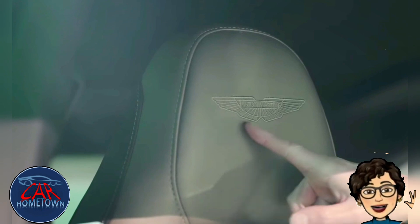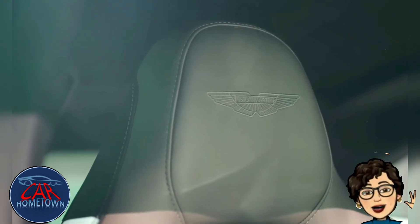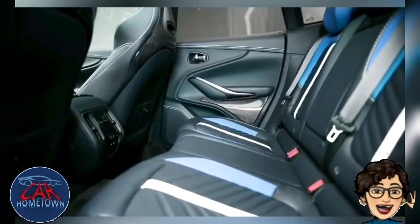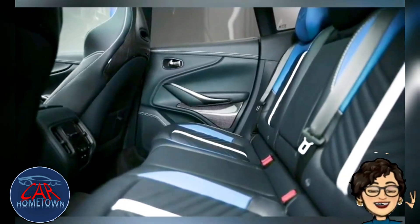Sports seats now come as standard, though comfort-oriented ones are a no-cost option with 16-way electric adjustment at no extra cost. The interior is upholstered in leather and Alcantara as standard.